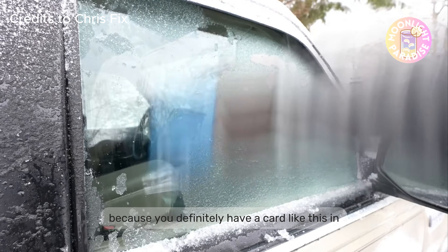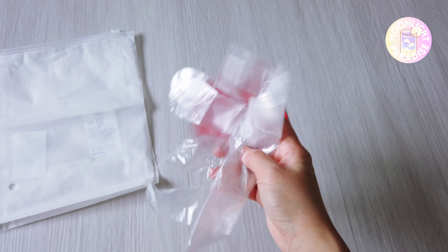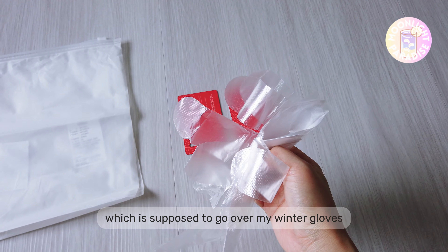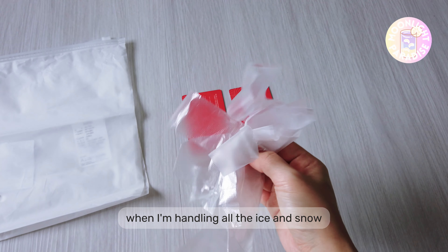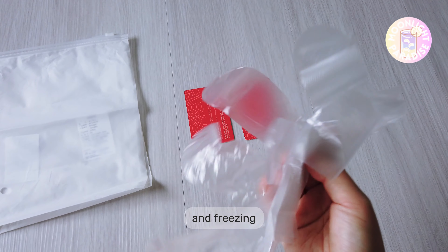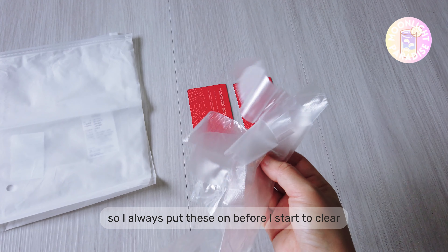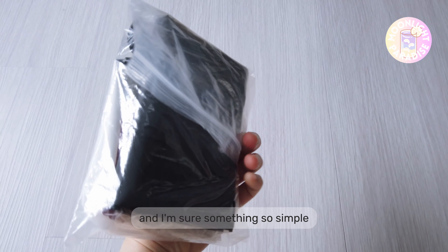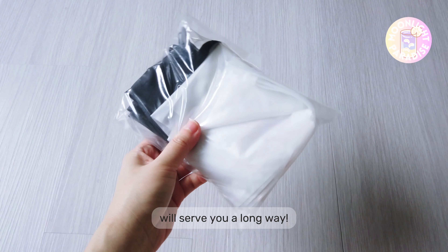These cards are super handy because you'll definitely have one in your wallet at all times. Lastly, I also prepared a pair of gloves to go over my winter gloves when handling all the ice and snow. The last thing you want is to find your hands wet and freezing, so always put these on before you start to clear the vehicle. Be sure to prepare a handy pack like this for your holiday — something so simple will serve you a long way.